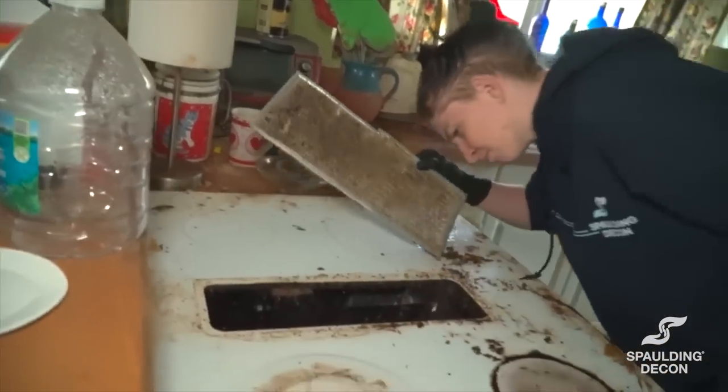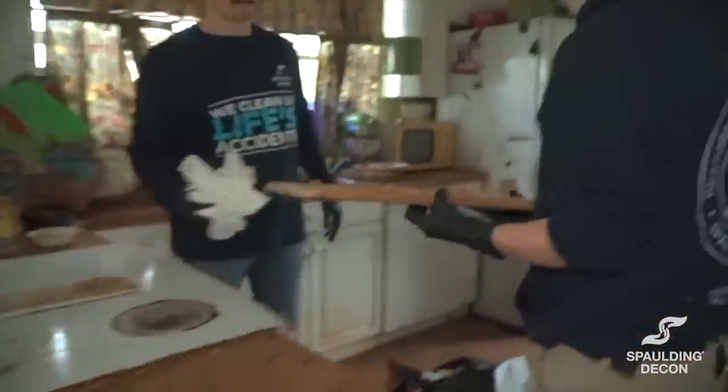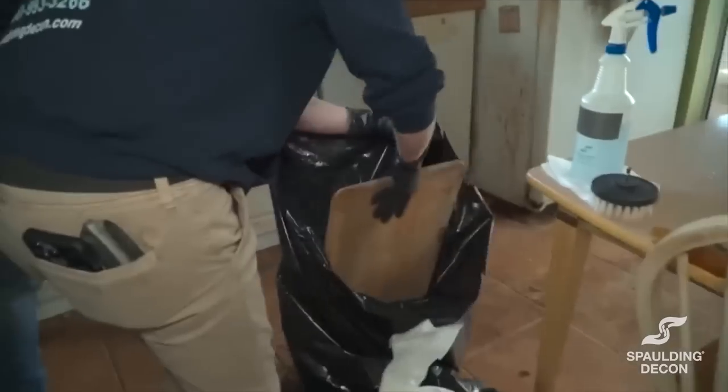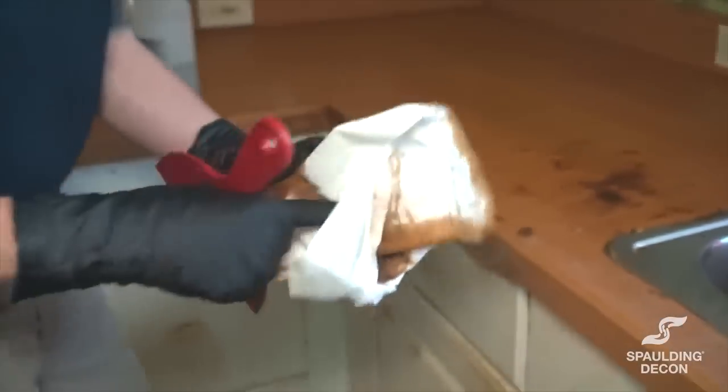In front of the stove there was a lot of nasty gunked-up grease. Had some Comet in the truck, used it and it worked great. Using some crazy chemicals and you've got some Comet right here.